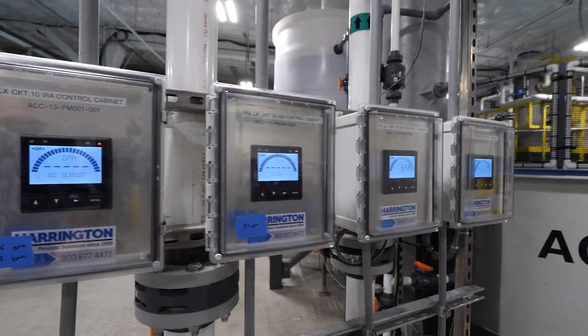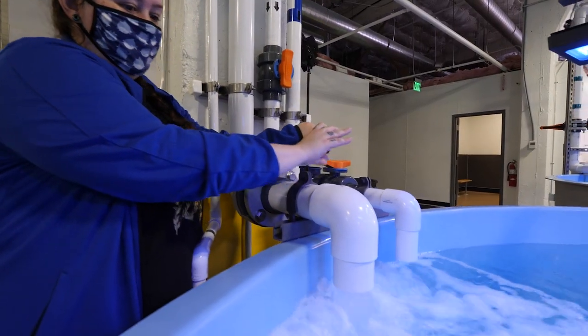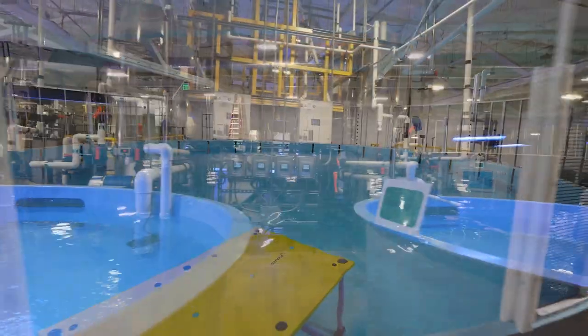All of our life support systems are up. They're operational. The habitats have saltwater. They're running. Having this here and being a first for Seattle Aquarium is truly, really exciting.